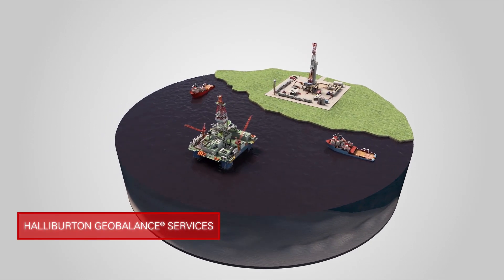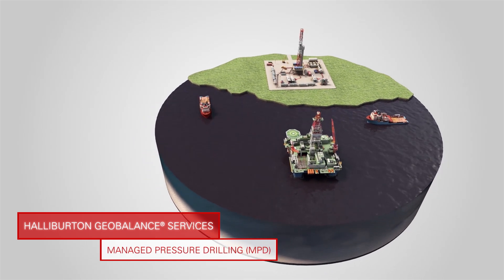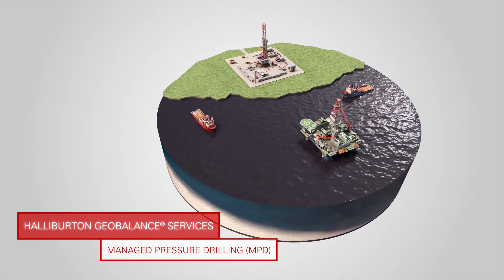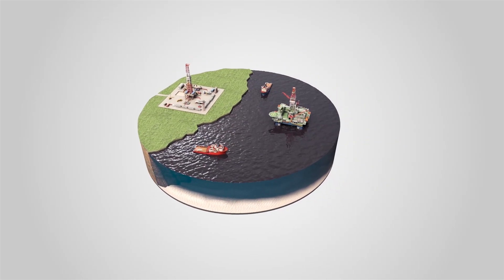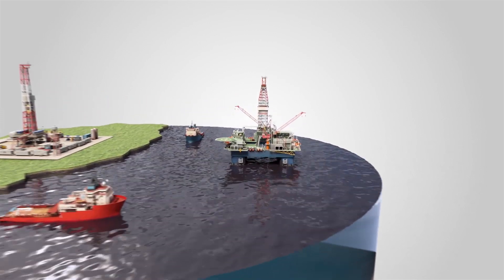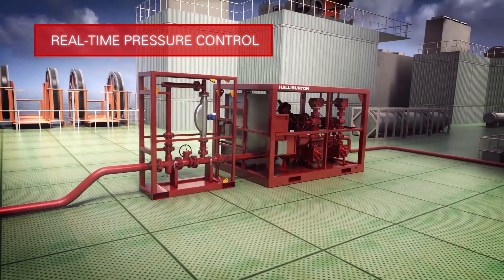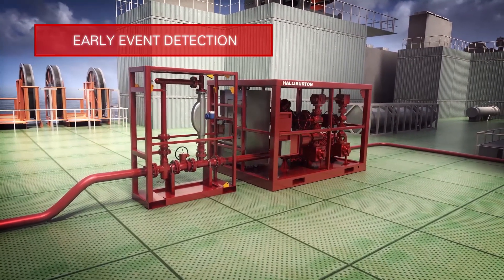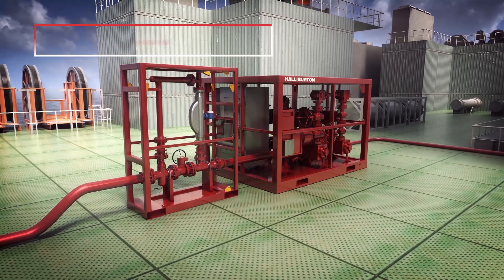Halliburton GeoBalance Services are at the forefront of developing innovations in managed pressure drilling. MPD techniques are becoming increasingly prevalent offshore and on land to address the challenges of modern drilling environments. By creating a pressurized wellbore, MPD provides operators with real-time wellbore pressure control and early event detection to improve drilling efficiency and well integrity.